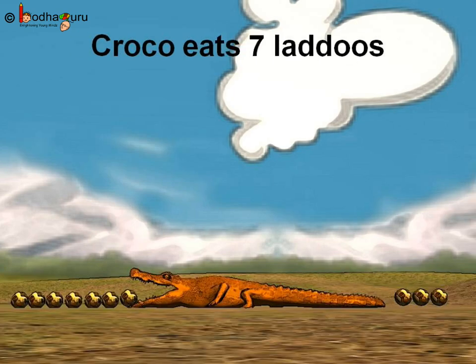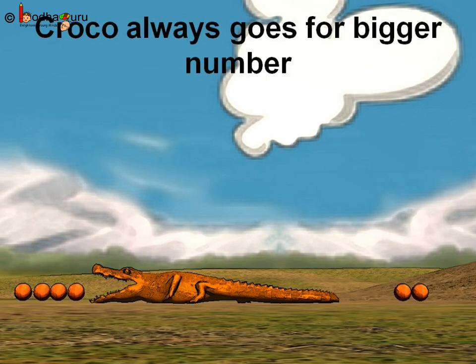Look, there are more ladoos for Kroko — seven on one side and three on the other. Yes, Kroko will eat seven ladoos first, as seven is more than three. So our Kroko is very intelligent. He always goes towards more or greater number of things to eat.